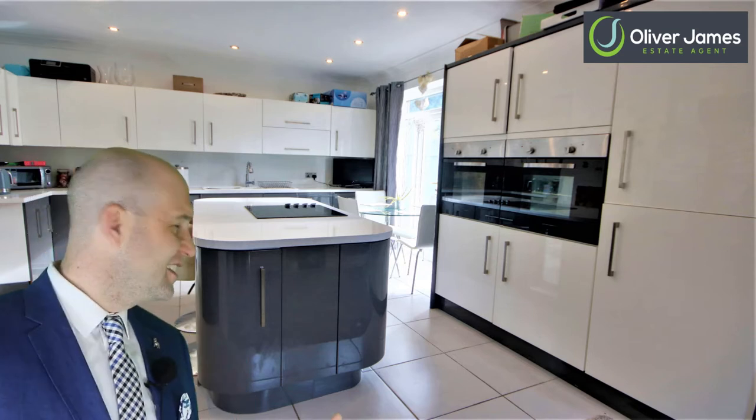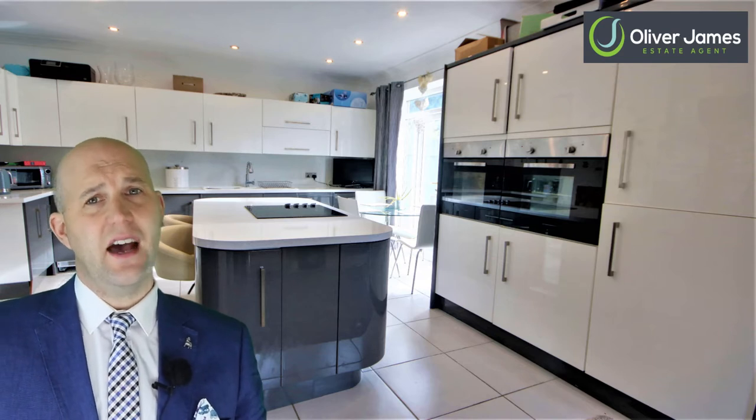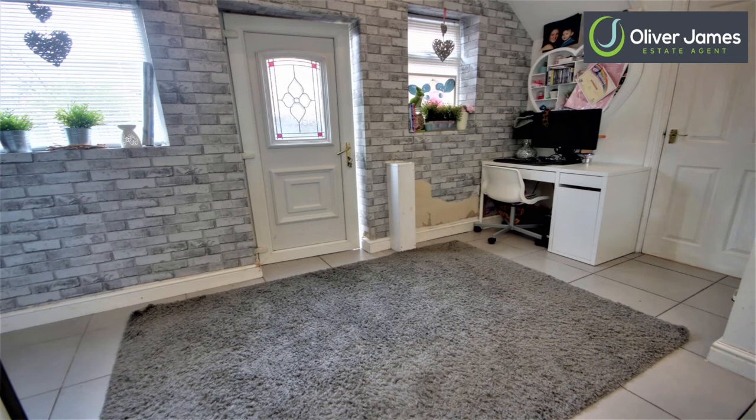I normally start off with a lounge but when the kitchen is this nice I had to start here. As you can see, modern kitchen units with a centre island that benefits from curved units, it has an integrated electric hob and just opposite that you have two inset ovens. The current vendors have put a small dining table next to the front doors which is great, however there's also room to put the dining table here next to the side door where they currently have a little office space set up.